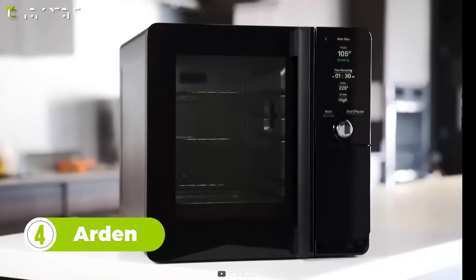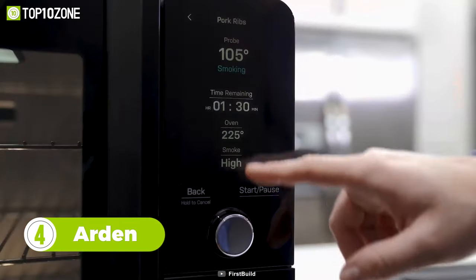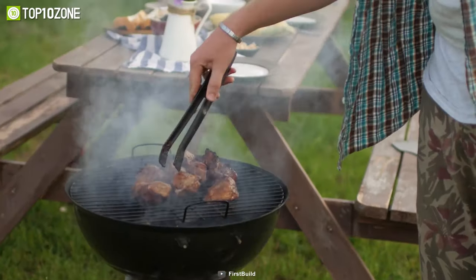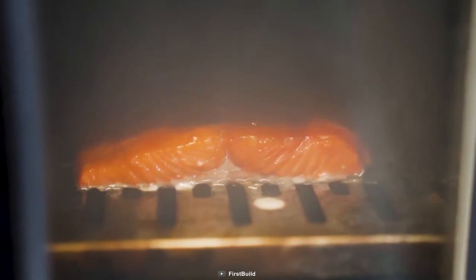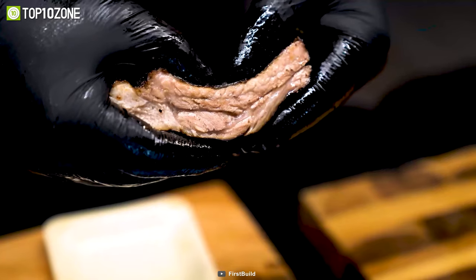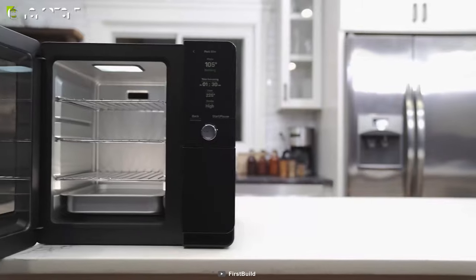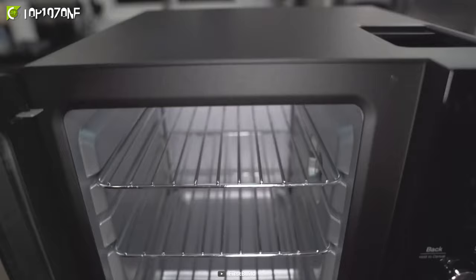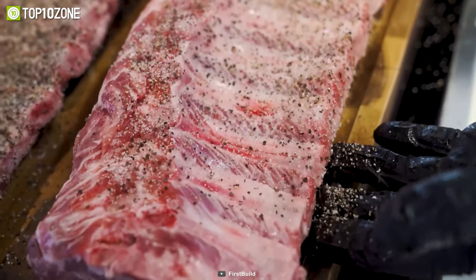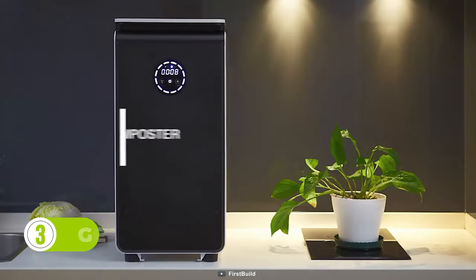After the indoor grill, let's get introduced to the Arden, an indoor pellet smoker. As much as you love smoked food, it's not always practical to go outdoors. With Arden's smoke elimination technology and temperature control functions, you can smoke steak, salmon, chicken thighs, corn, and plenty more right in your kitchen. Its small footprint with a large yielding capacity is perfect for saving space and cooking a good amount of beef brisket, chicken wings, and shredded pork for a crowd.